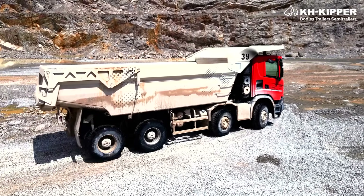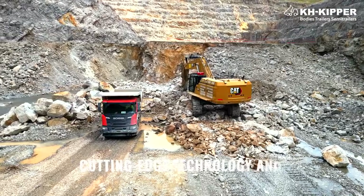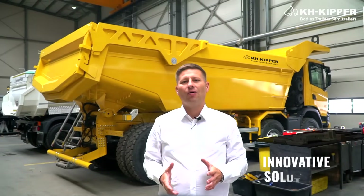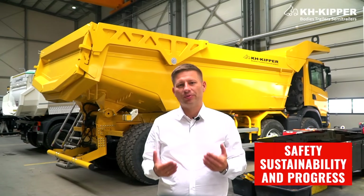People want to be free, move forward and be better than they were yesterday. We are taking responsibility for a better working environment for them and creating the future of the mining transport solution. The future is now, not tomorrow. The RockBull is coming to revolutionize the industry with cutting-edge technology and unparalleled efficiency. Our innovative solutions are designed to meet the demands of the modern world, ensuring safety, sustainability and progress.